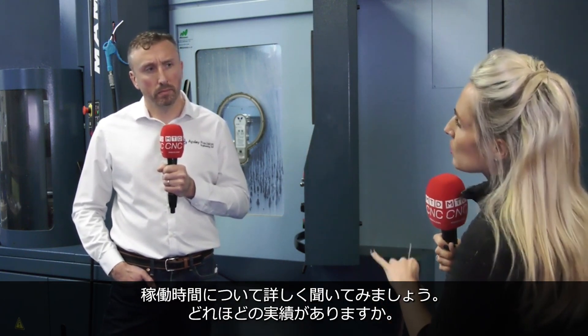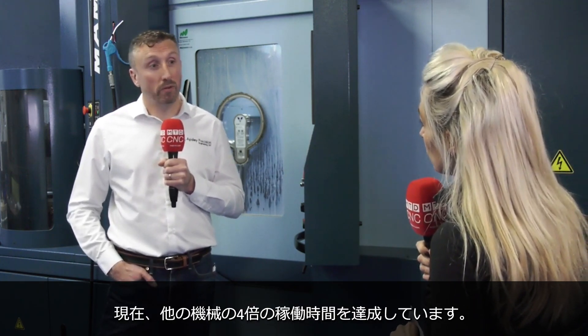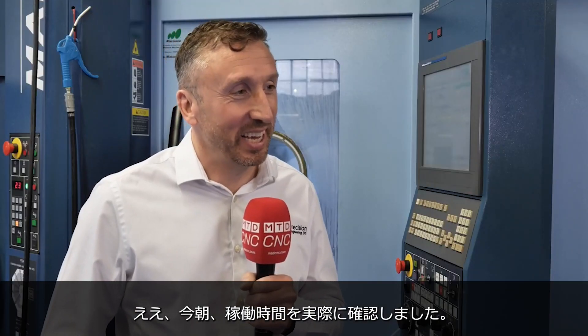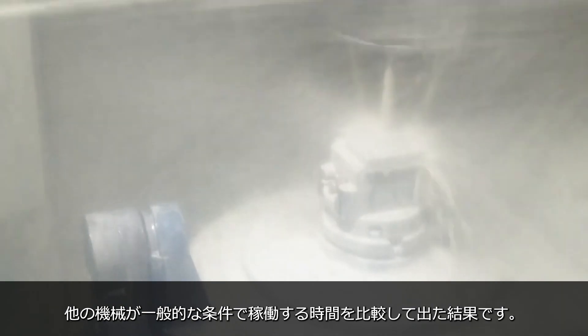Tell me more about the uptime of this machine — what are you working to? At the moment we're running at about four times the productivity of our other machining centers. How have you worked that out? We just looked at the spindle hours this morning actually, and worked that back against what we'd get out of running a standard machining center on a standard day shift each year.